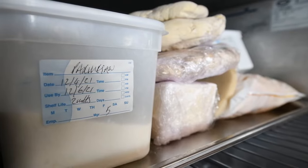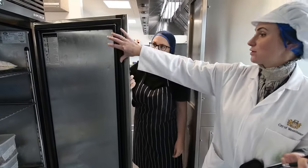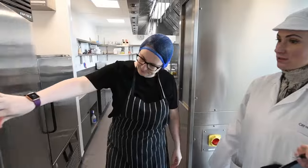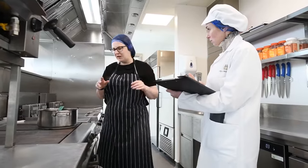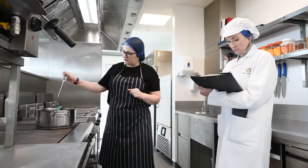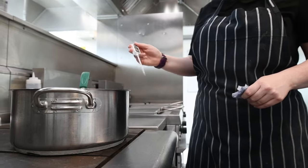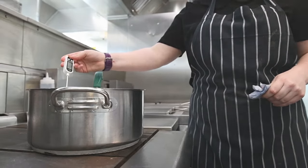In particular, the inspector will examine the food storage methods including temperature controls and stock control, your food preparation methods including the type of food you cook and how you ensure it is cooked safely, your cooling and reheating methods, and your safe working practices that ensure your food is always safe to eat.